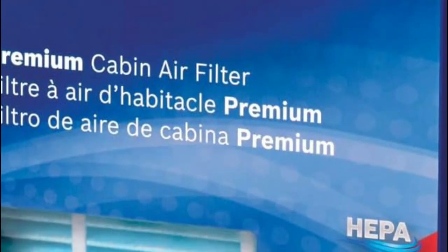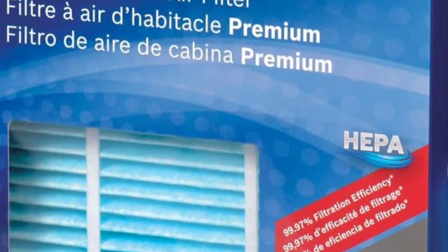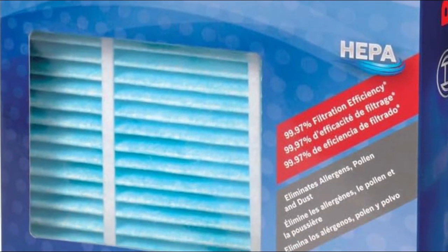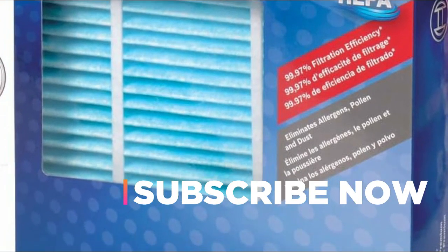Hope you found this video helpful to find out the best air filters amongst a lot of items. If you found this helpful, please give a like. Comment your valuable opinion and tell us which one is perfect for you. Subscribe to our channel to get the latest updates on different product reviews.